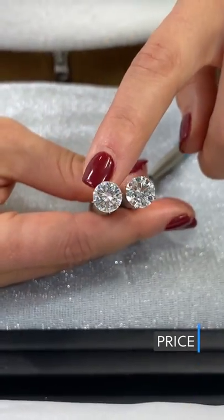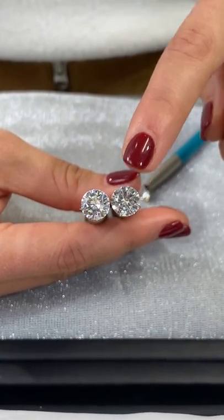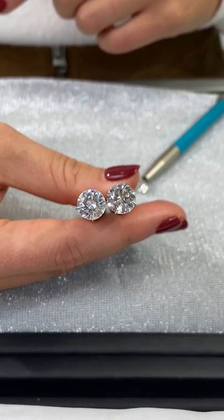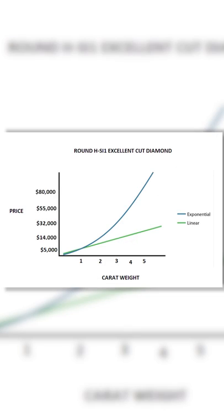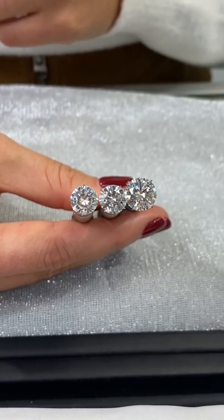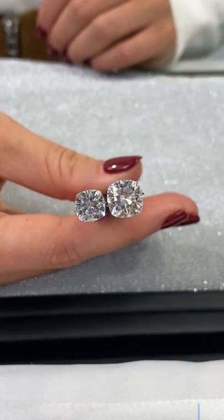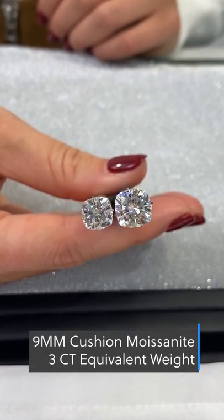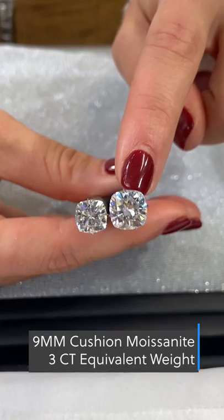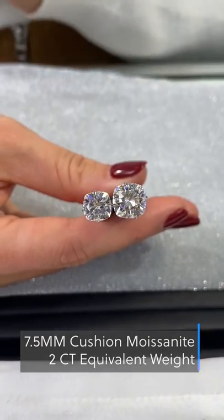Price. Moissanites are about 80 to 90 percent less expensive than natural diamonds, which makes them a very attractive center stone alternative. Diamond prices will increase exponentially with size, so the price per carat goes up with the carat size. For example, a three carat round diamond will be about three times more expensive than a two carat round diamond of the same quality. Conversely, a three carat equivalent moissanite will only be about one and a half times the price of a two carat moissanite, so going for a larger stone is definitely more affordable.